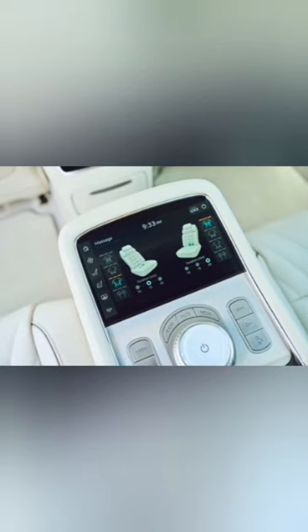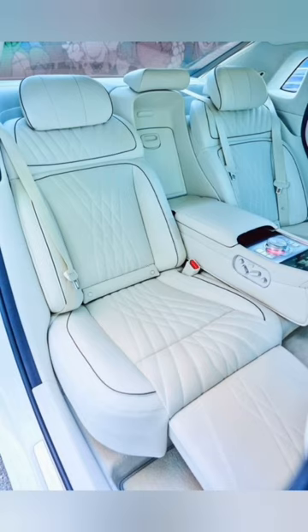The elegant cabin masterfully shuffles a deck of leather, wood, metal, and micro-suede trim, and there are reclining rear seats that heat, cool, and massage. Material choices look and feel expensive, and all controls move with a satisfying slickness.